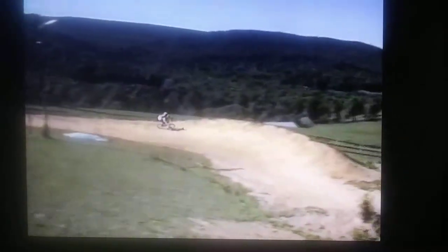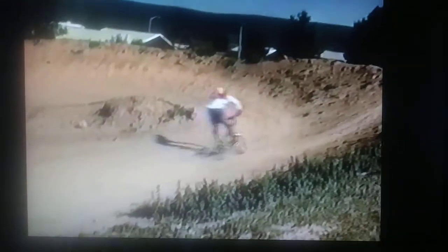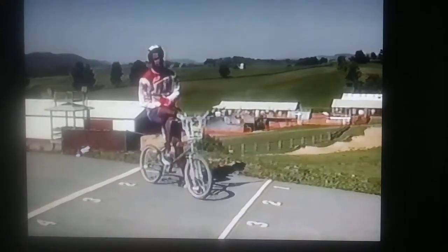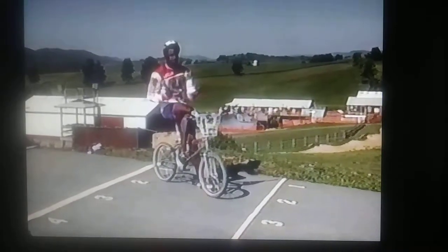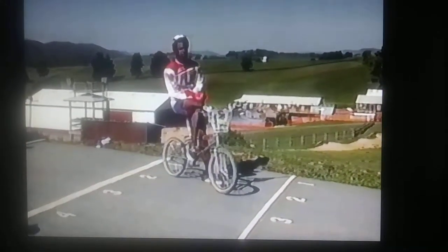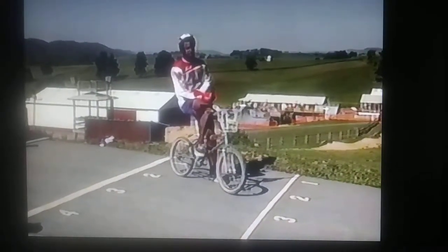All right. Another successful day of BMX pro practice by Terry Tanette. As you can see, I'm a little sweaty, a little tired out. Practice felt pretty good today. I still need to work on a few more little technical things: getting over the jumps a little bit smoother, getting my gate start down a little more consistent, and a little more overall endurance. But other than that, it was a good practice.